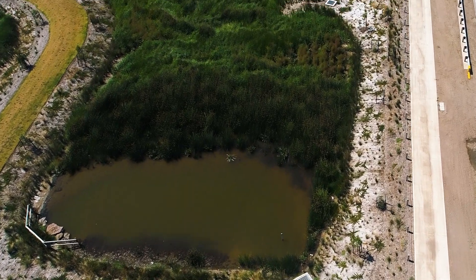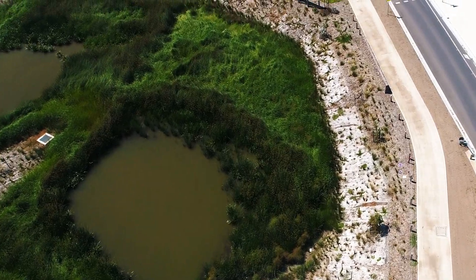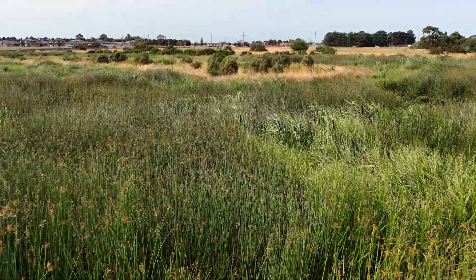The wetlands near the entrance have been further enhanced by the addition of over 1,000 aquatic plants. Our wetlands aim to improve the sustainability of the local area.